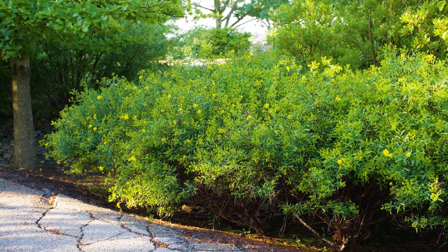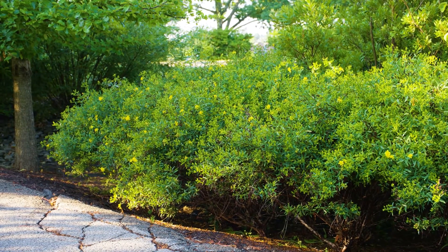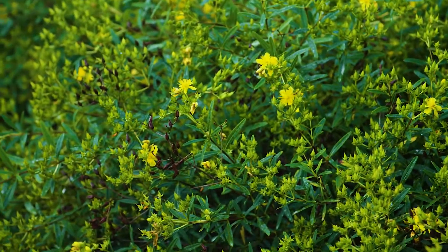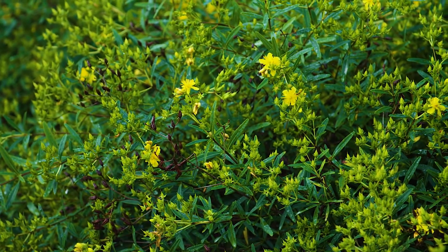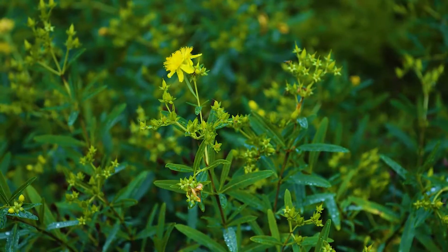Hypericum prolificum, or shrubby St. John's wort. This is a really nice massing shrub that flowers for a long time from late June through to August. It's got linear, very fine textured leaves and a yellow flower that grows for quite a long time of the year.